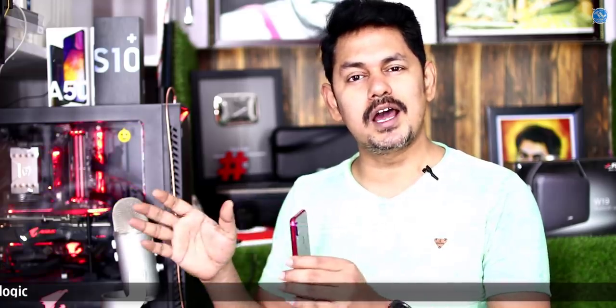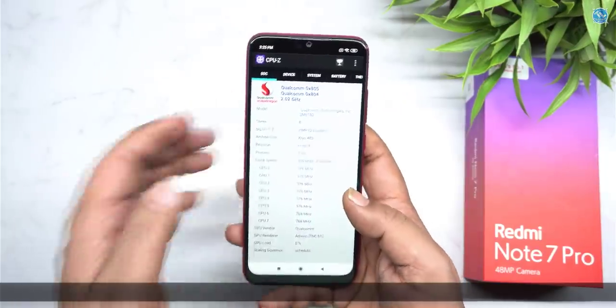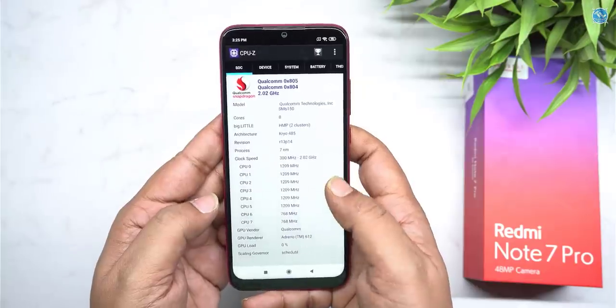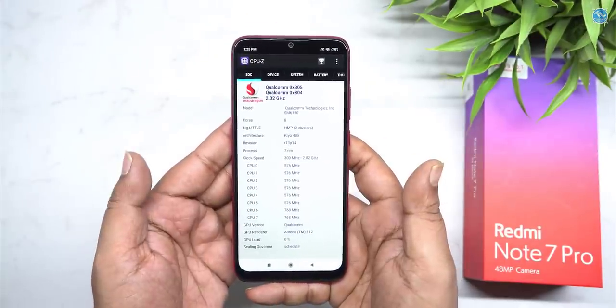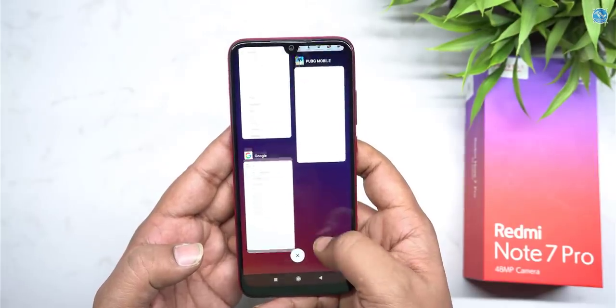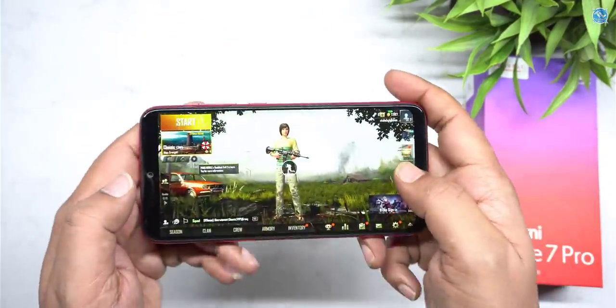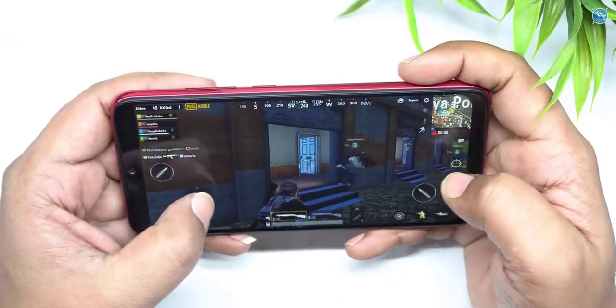This is a lot of powerful course. This is a Snapdragon 660 processor. We chose the clocking speed of 2.0GHz. This is a silver core and this is a gold core. The clocking speed is 1.7GHz. That is a major thing about this budget segment. This is the GPU — both GPU and CPU working together for a smooth experience in gaming performance.